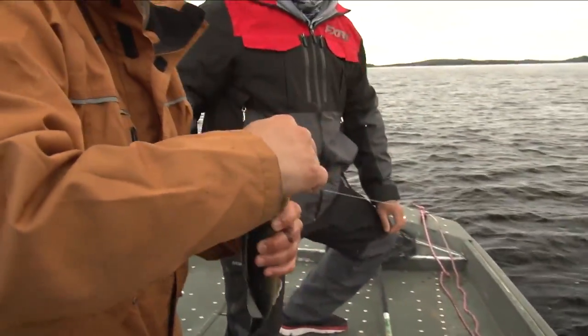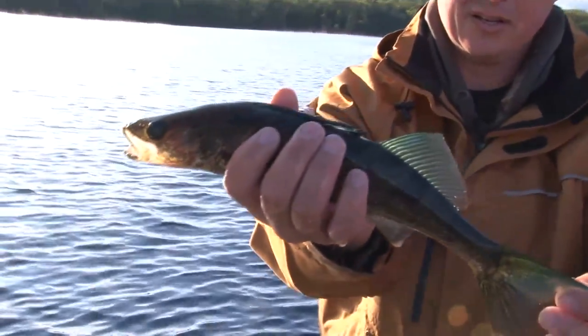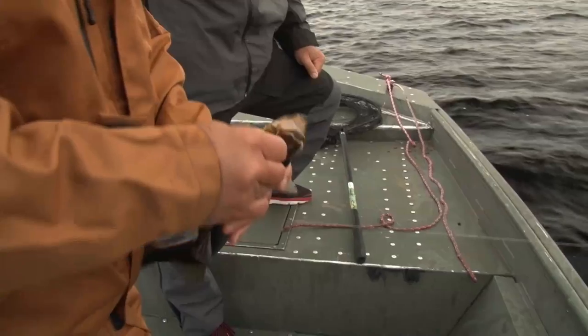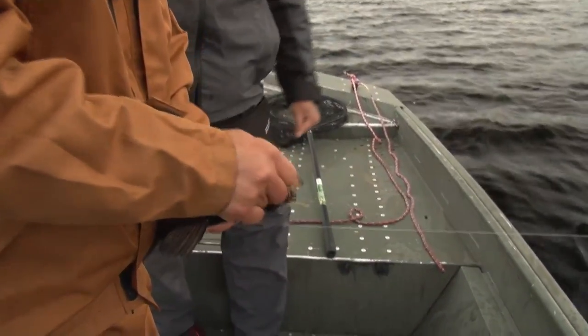We have walleye here that are blue. I got one blue walleye early this week — never caught one before. But I do like these traditional ones. Aren't they something?